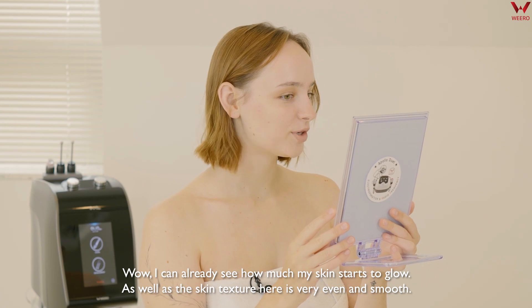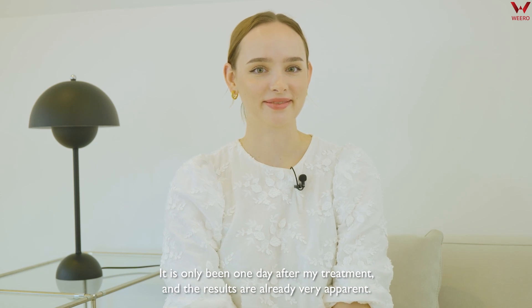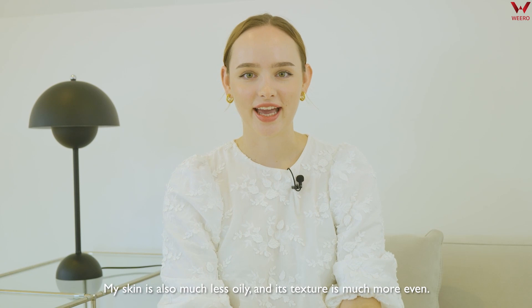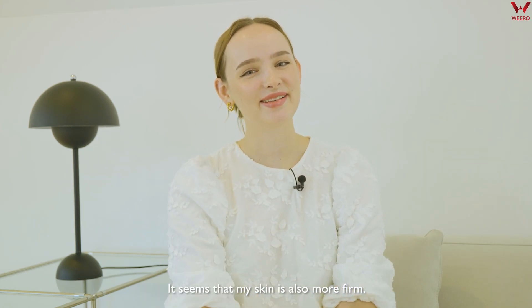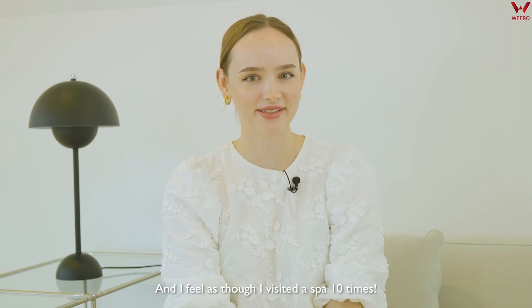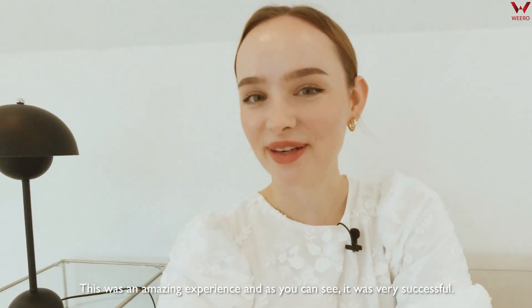I can already see how much my skin is starting to glow, and the skin texture is very even and smooth. It has only been one day after my treatment and the results are already very apparent. Can you see how smooth and hydrated my skin has become? My skin is also much less oily and its texture is much more even. My makeup look even looks so much better than before. It seems that my skin is also more firm and I feel as though I've visited the spa 10 times. So if you ask for my recommendation, I would totally say go for it. This was an amazing experience and, as you can see, it was very successful.